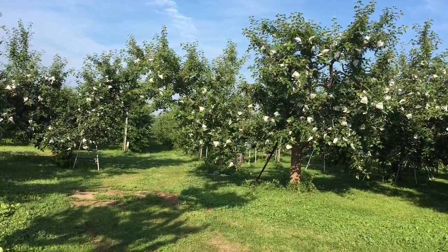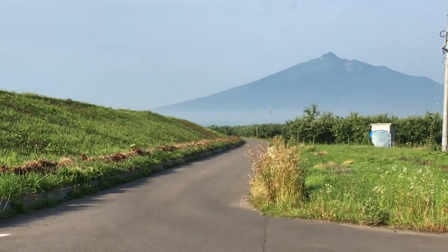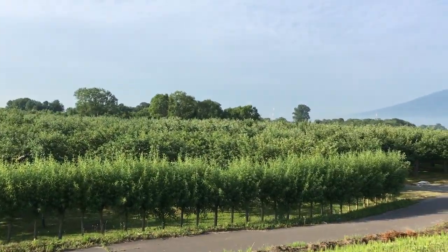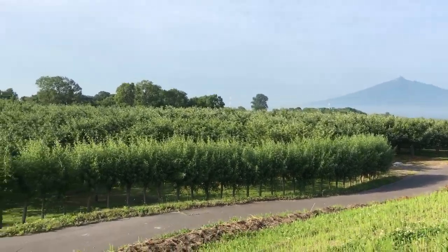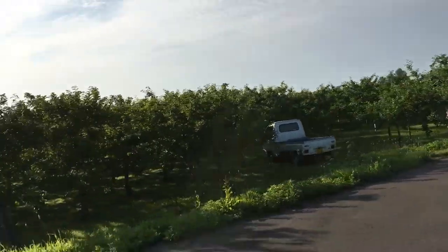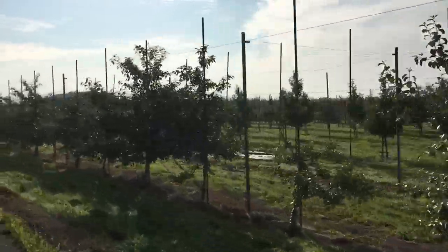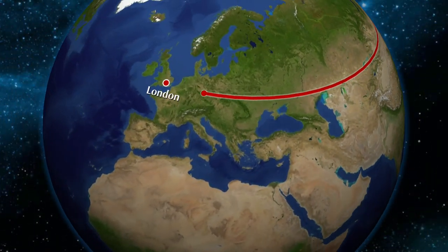Apple orchards, and where the first apple tree is grown — right here. There you go. We'll see you next time.